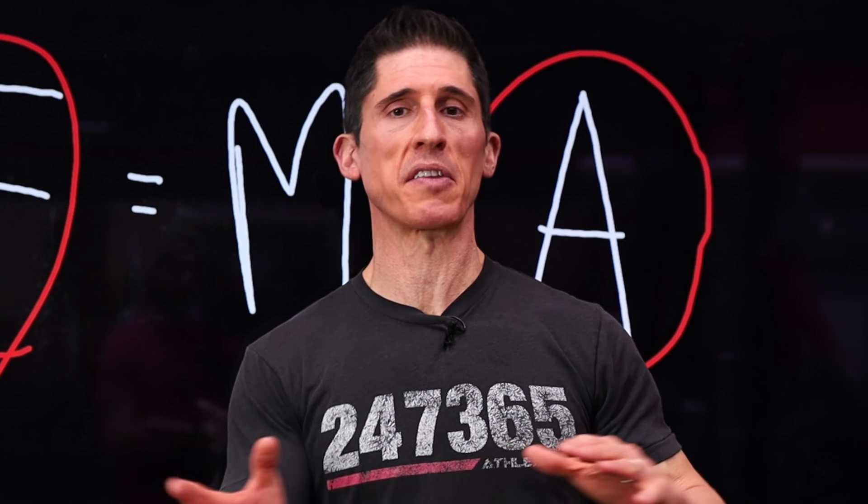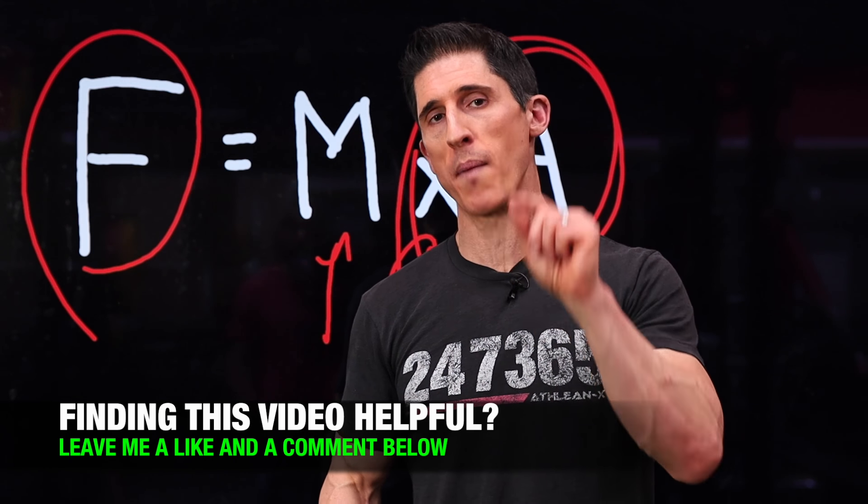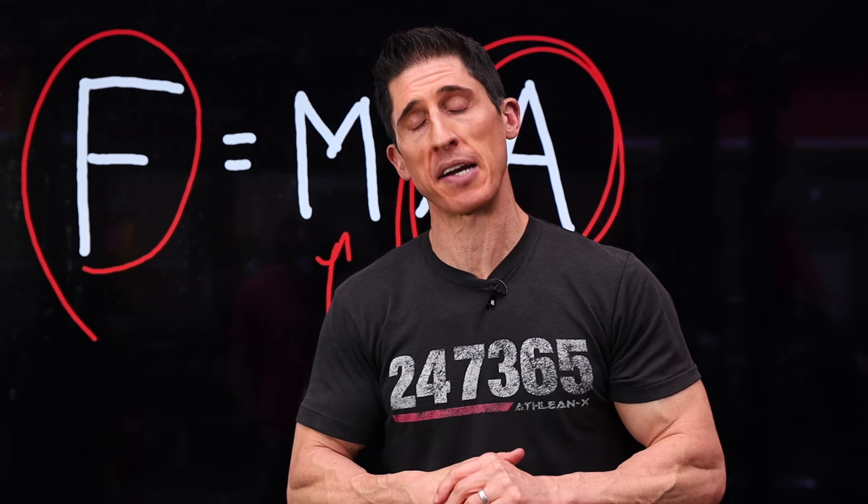Maybe you were feeling bad because you got the first two tests wrong. I'm going to give you one more test here, but I'm going to warn you — only 1% of those that take this test are actually going to pass it. But also remember, 70% of all statistics are bullshit. So you actually might have a chance.